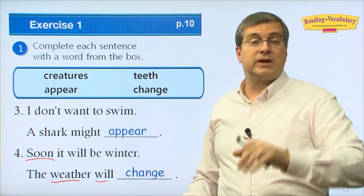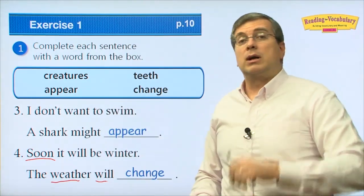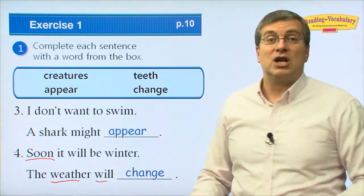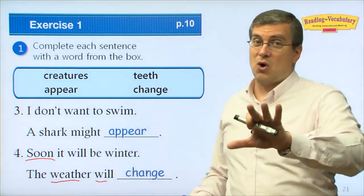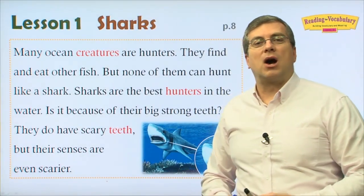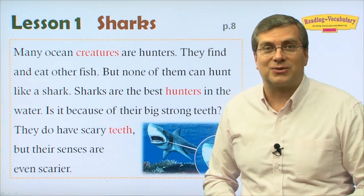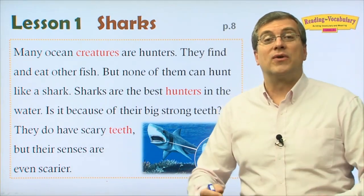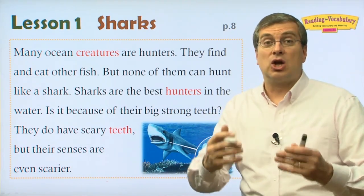That wraps up our words — we've learned a lot of words in this unit. Now we're going to take a short break, come back, and look at a reading passage using these words. Don't go away, we'll see you soon.